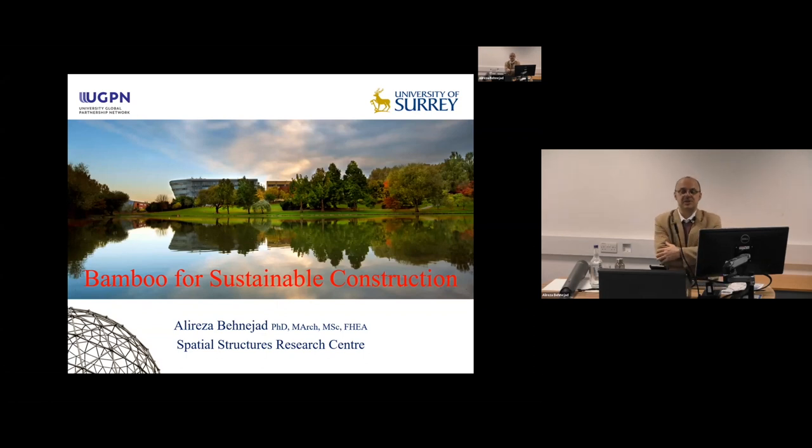Hi, I'm Dr. Adam Reza Benajab. I'm an Associate Professor in the School of Sustainability and Environmental Education, and I'm going to give you an overview about the day and about the project.